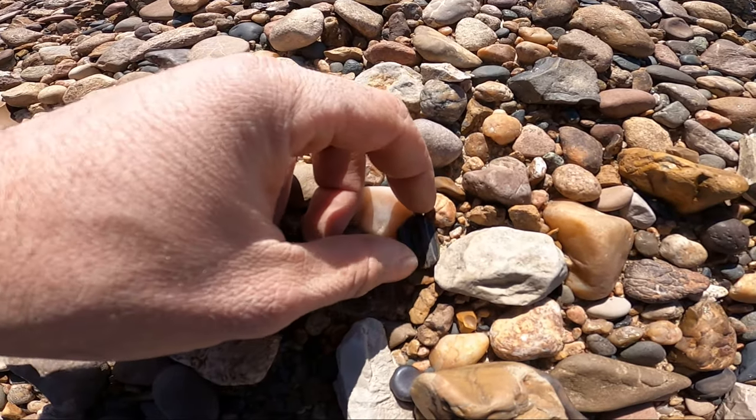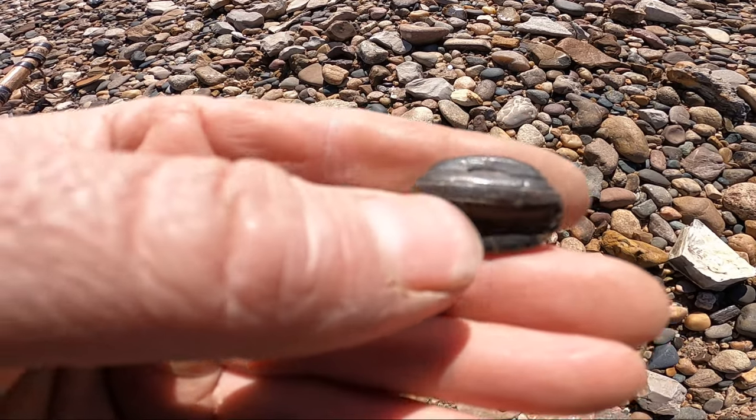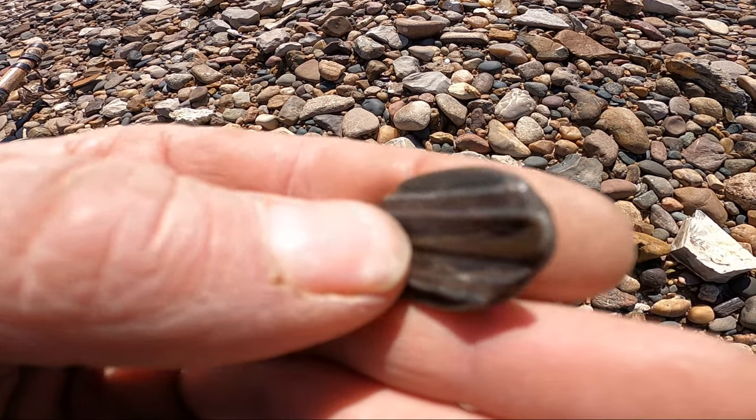Coming down on what I believe is some old ice age tooth — just a little chunk of it, but it's still some tooth.